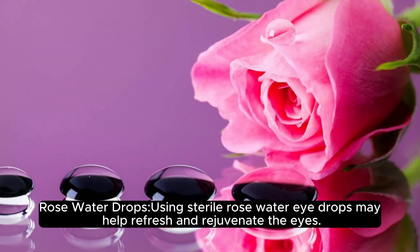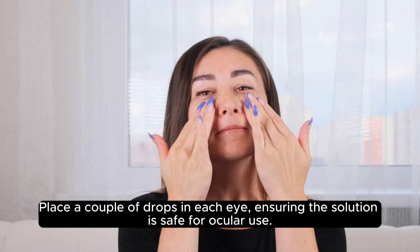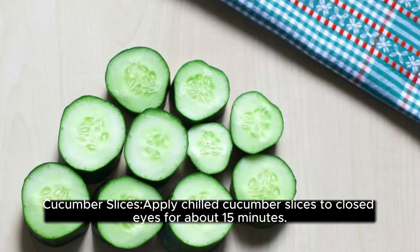Rose water drops. Using sterile rose water eye drops may help refresh and rejuvenate the eyes. Place a couple of drops in each eye, ensuring the solution is safe for ocular use.